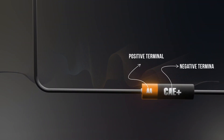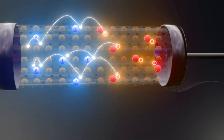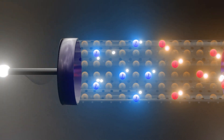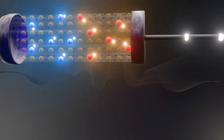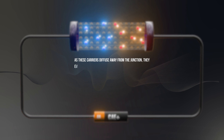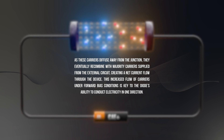When we connect this PN junction to a battery with the positive terminal attached to the P-type and the negative terminal to the N-type, this setup is known as forward bias. In forward bias, the width of the depletion layer at the junction decreases, making it easier for electrons to move from the N-type to the P-type side. Here in the animation, we demonstrate how this reduced barrier enhances carrier movement, leading to increased electron diffusion from the N-side to the P-side. This process results in minority carrier injection at the edge of the depletion region. As these carriers diffuse away from the junction, they eventually recombine with majority carriers supplied from the external circuit, creating a net current flow through the device. This increased flow of carriers under forward bias conditions is key to the diode's ability to conduct electricity in one direction.